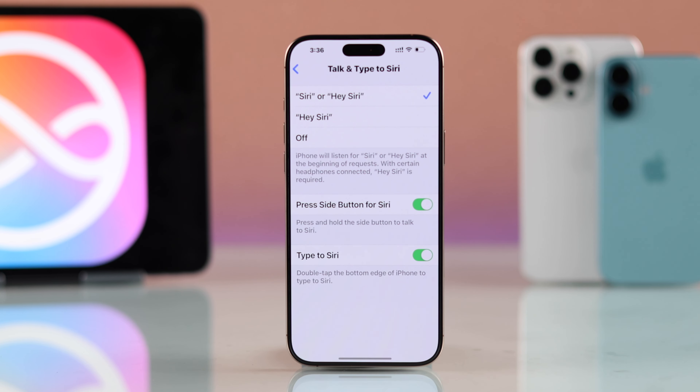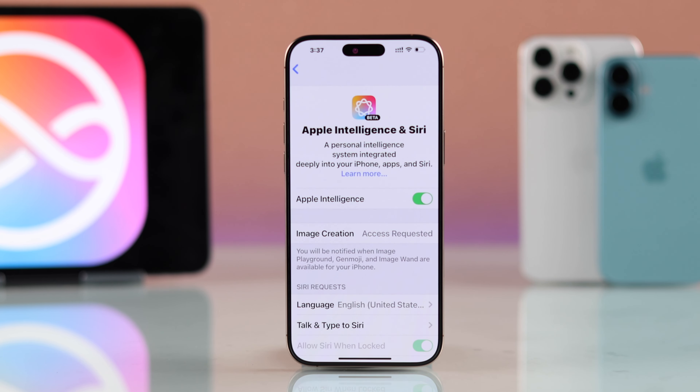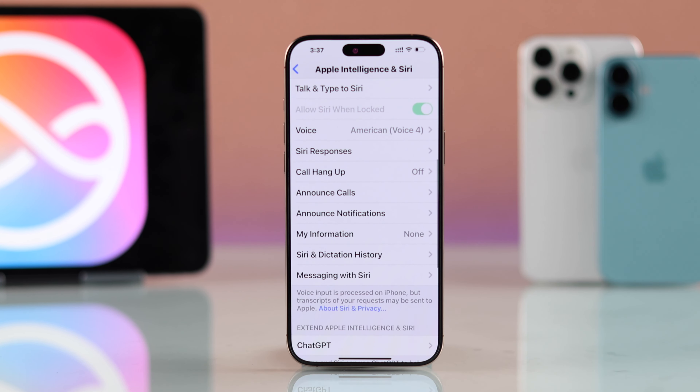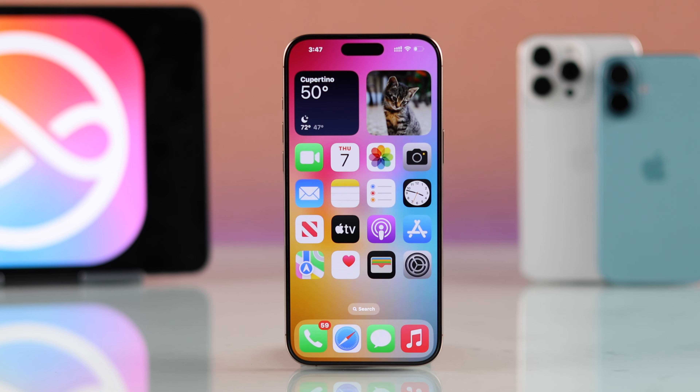For some of you, if you can't hear Siri's responses, from the Siri settings page scroll down, go to Siri Responses, and enable Prefer Spoken Responses. Now Siri will always speak when you talk to it.